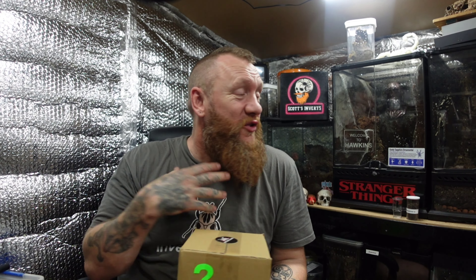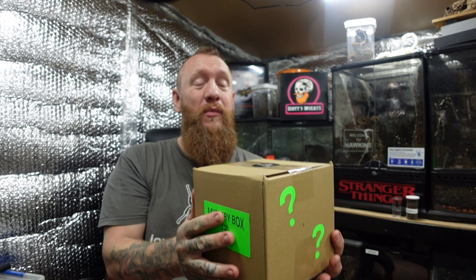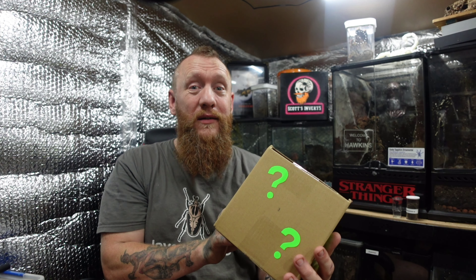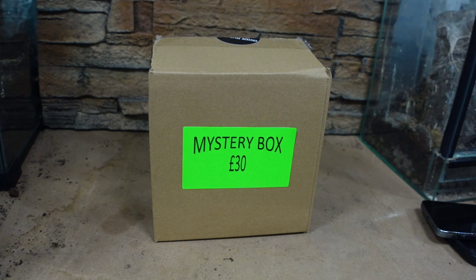Hi and welcome to Scott's Inverts. I'm Scott. These are the inverts and today we have a £30 mystery box from Dave's Little Beasters that we bought from The Coventry Show. So without further ado, let's have a look and see what we got. £30 mystery box from Dave's Little Beasters.